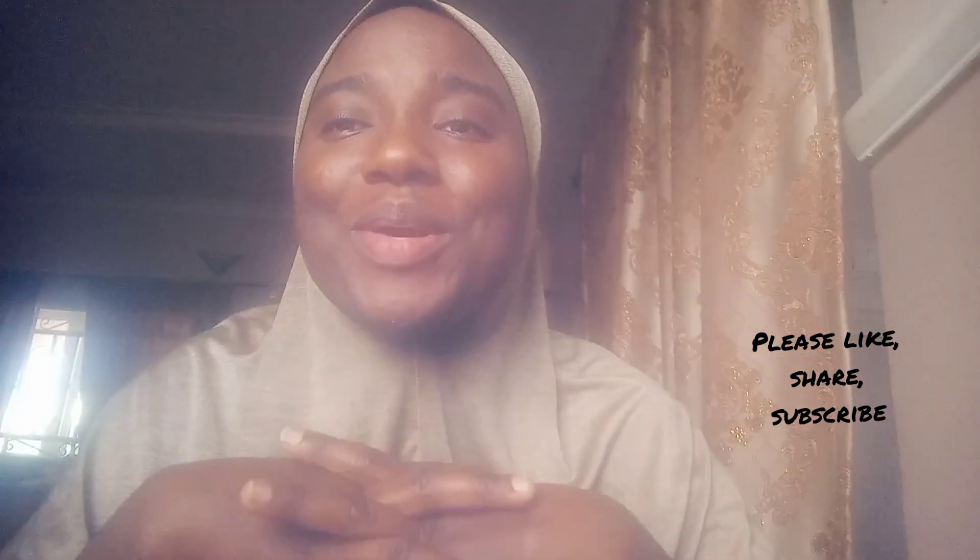Good day everyone, welcome back to my channel, welcome to Cafe Fertility. Thank you for joining me. May God bless you. Today I'll be bringing to us a very interesting topic about a very special herb. Please click on the notification button so you'll be notified each time I post a new video, and also click on the subscription button. Thank you so much to those that have been supporting us and watching our videos. Today I'll be talking about bitter cola.